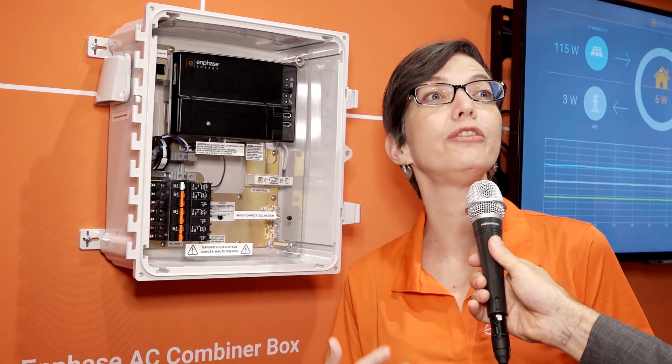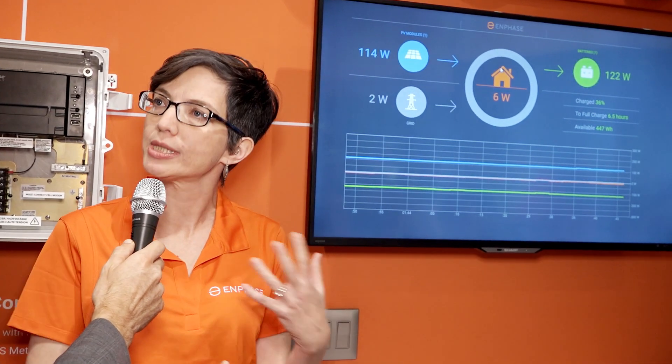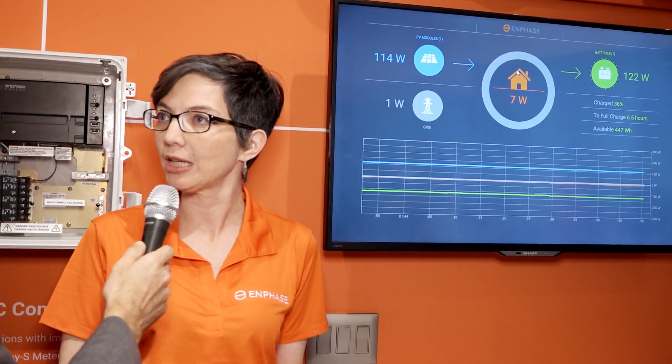And it's also programmable. What's new is if there's a time-of-use rate in effect, the installer putting in the system can configure the battery so that it's only going to discharge when energy is the most expensive. We've got a simulated PV because we couldn't get the sun to shine in the conference center. But the storage itself is real, the metering is happening, and I can show you live what happens as the load changes in a home — completely automatic and transparent energy management.